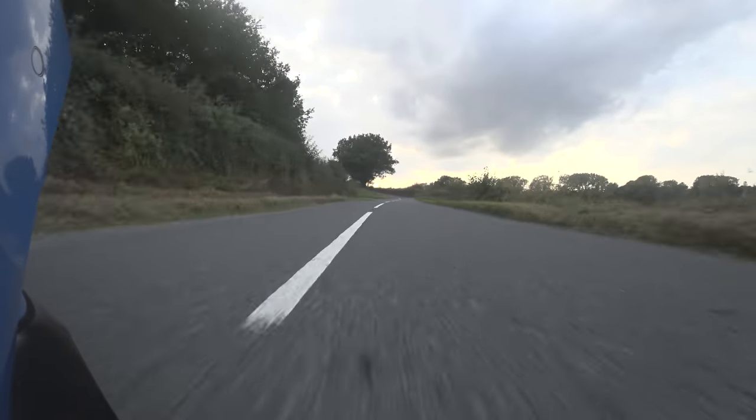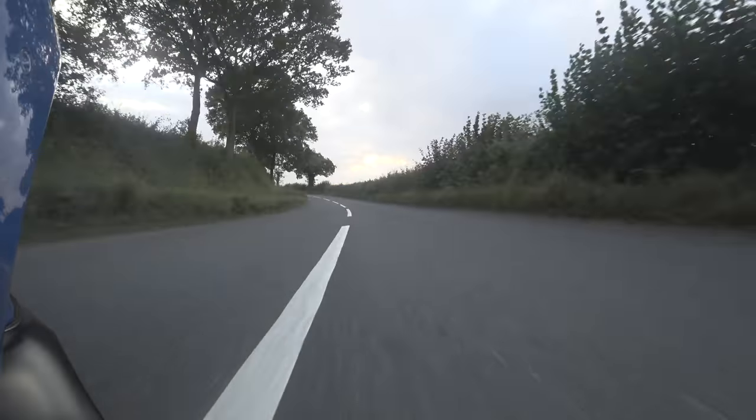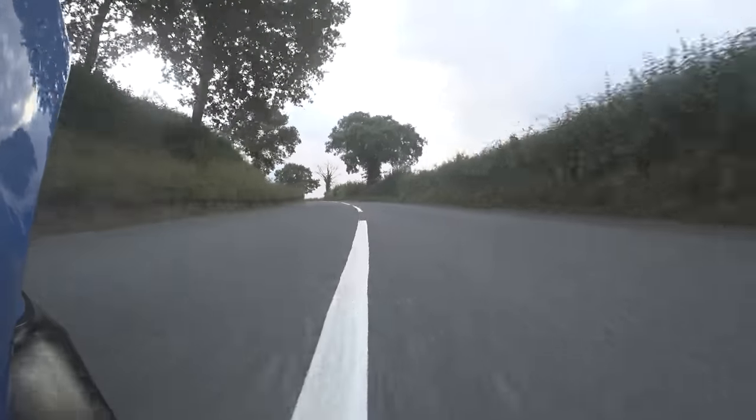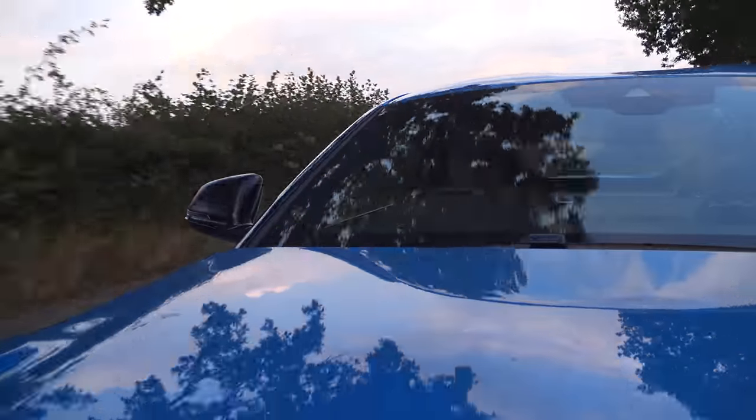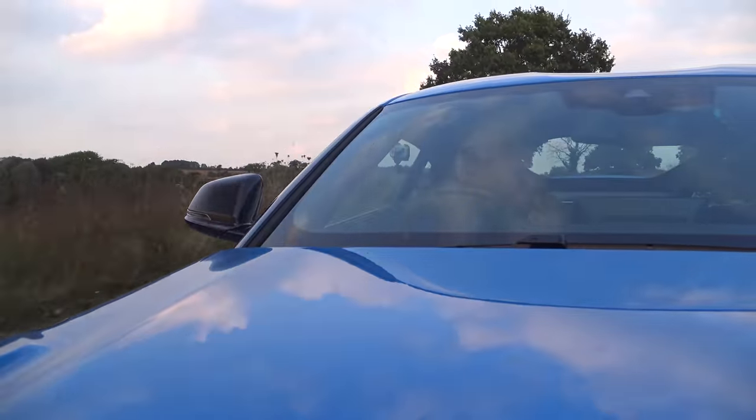I have even averaged over 35 to the gallon for long periods of time while I've had this car — that's absolutely incredible. Even the looks have actually grown on me over time. And at 55,000 pounds, if you don't need the space, this makes an excellent alternative, I think, to a BMW M2. If you made me choose, I'd certainly have the Toyota over that car.